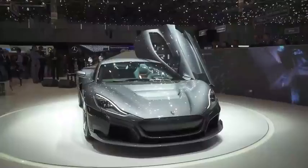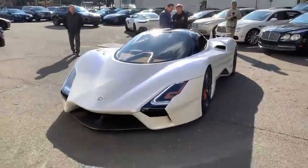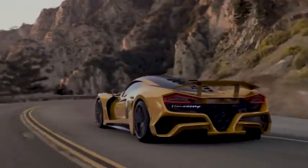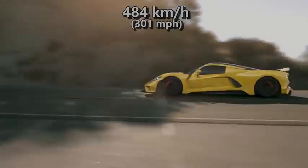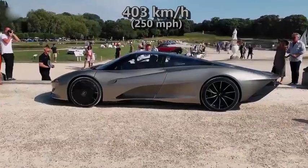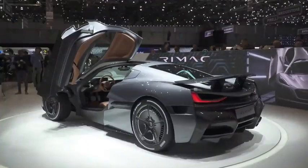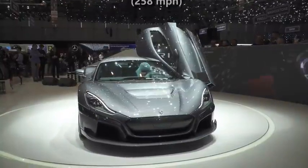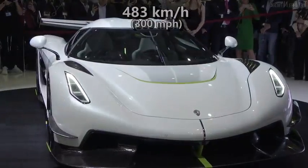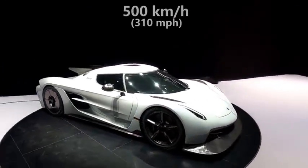Before unveiling the fastest car, here are some honorable mentions. SSC Tuatara: the successor to the SSC Ultimate Aero with a claimed top speed of 482 kmph. Hennessey Venom F5: the successor to the Venom GT with a claimed top speed of 484 kmph. McLaren Speedtail: allegedly maxes out at 403 kmph, likely to prove that in 2020. Rimac C2: according to the Croatian company Rimac, this EV hypercar can top out at 415 kmph. Koenigsegg Jesko and Jesko Absolute: both claimed by the manufacturer to have a top speed in excess of 483 kmph, with the Absolute — the high-speed version — potentially surpassing the 500 kmph barrier.